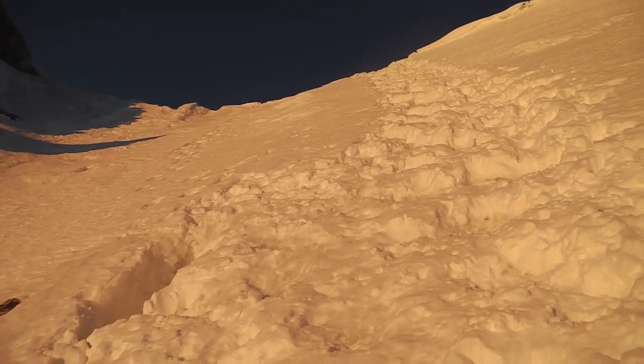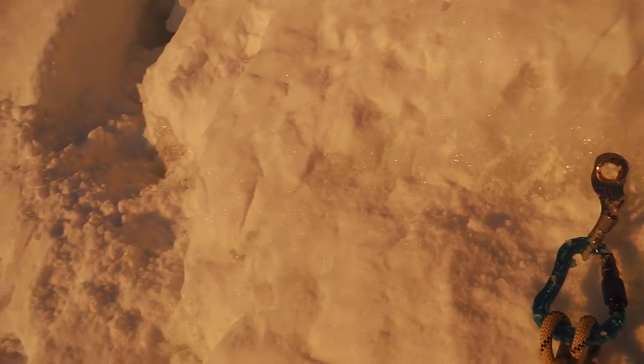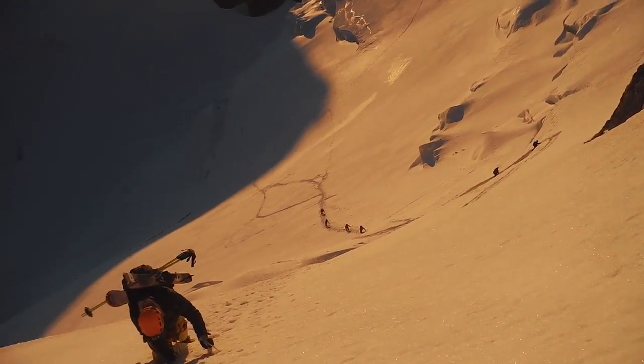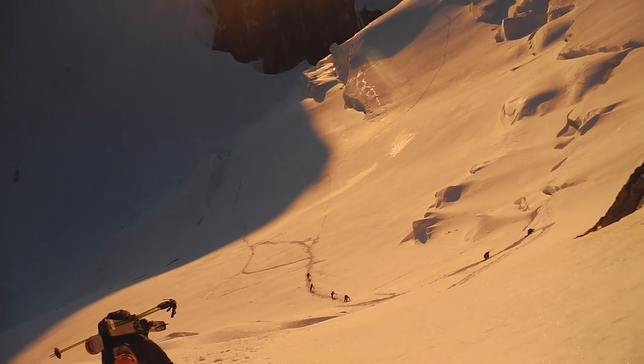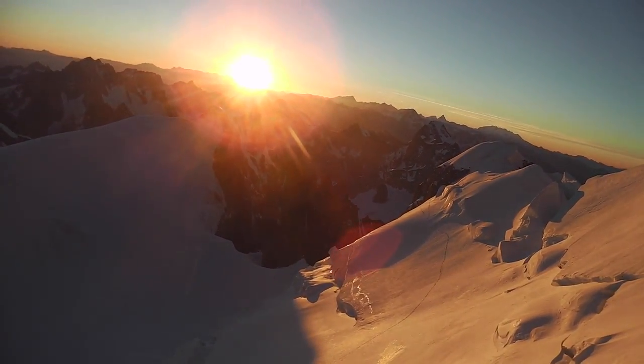Approaching the Col de Mont Maudit now. Halfway up — a bit of ice, so taking it on the easy side. Gordon just unclipping there. And you can see down where we skinned up from, with the sunrise over Mont Blanc du Tacul.